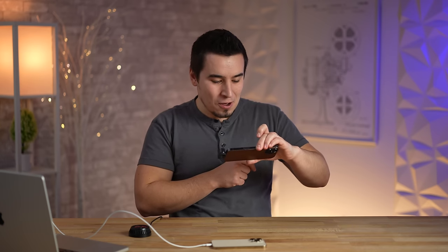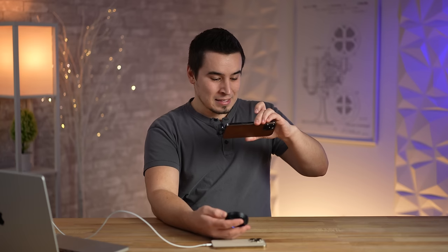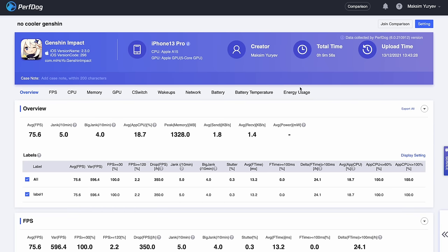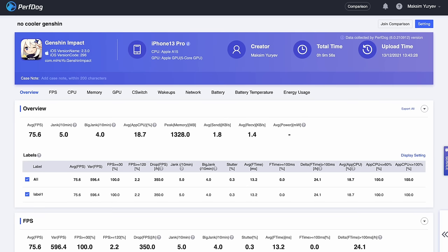Checking the temps after the cooler session — look at that cold spot: 26 degrees right where the cooler was, and the hottest spot is now only 38 degrees, warming up from there. Previously it was 43°C; now the hottest spot is around 36°C. Checking the cooler itself — 10 degrees Celsius, even 8 degrees at points. It is doing serious work. Now let's look at the FPS charts on PerfDog. Without the cooler playing Genshin for 10 minutes: 75.6 FPS average, 18.7% average CPU usage.